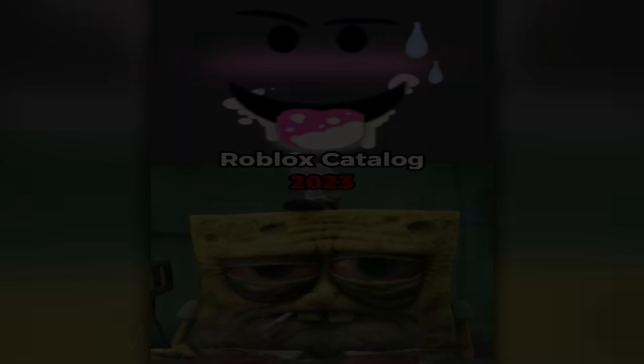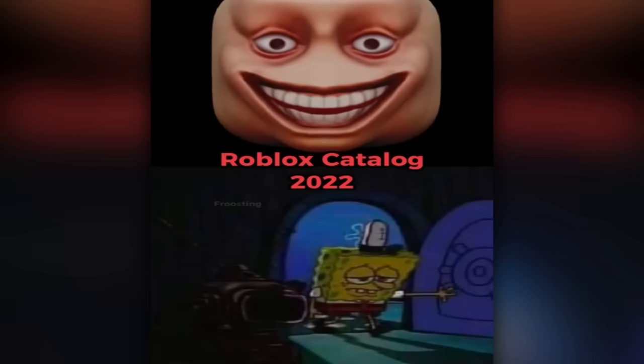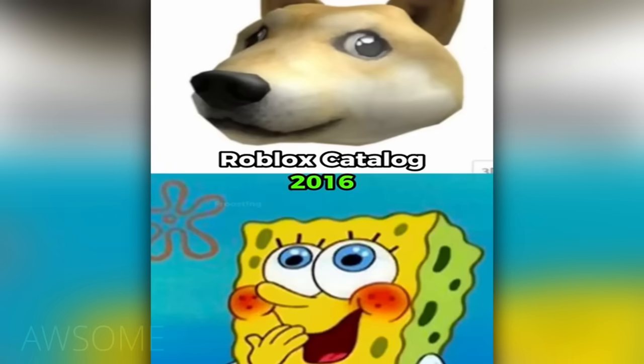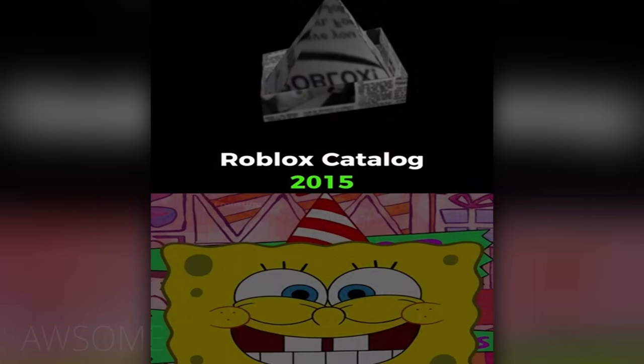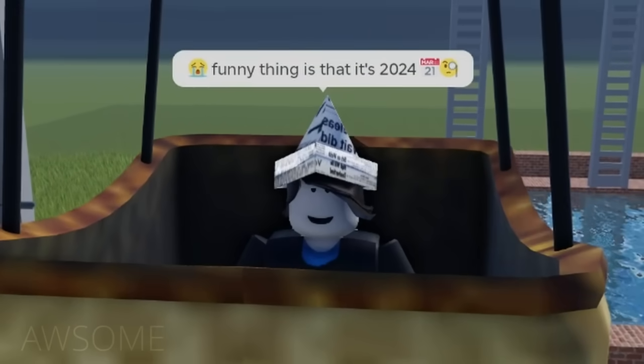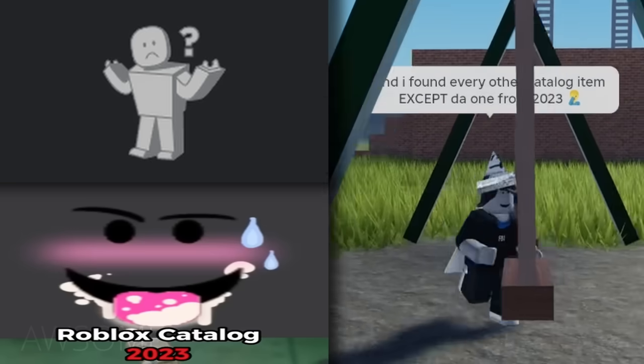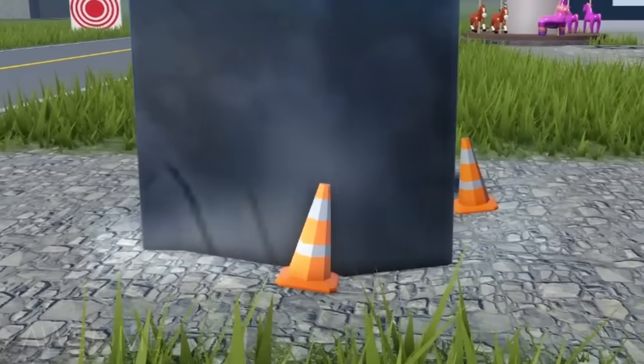Eight out of ten. Roblox catalog 2023, 2022, 2021, 2016, 2015, 2014 — funny thing is it's 2024 and I found every other catalog item except the one from 2023. How ironic. Negative one out of ten.